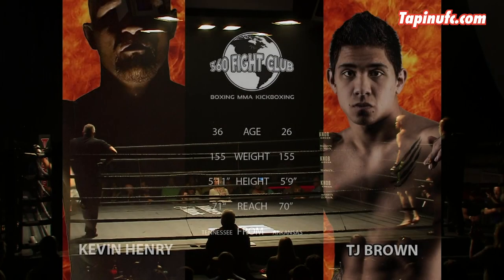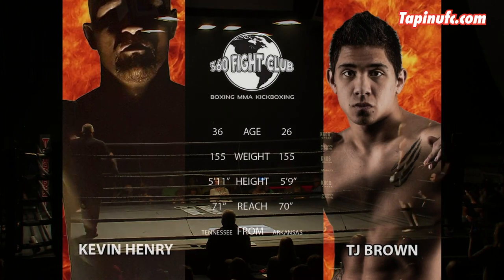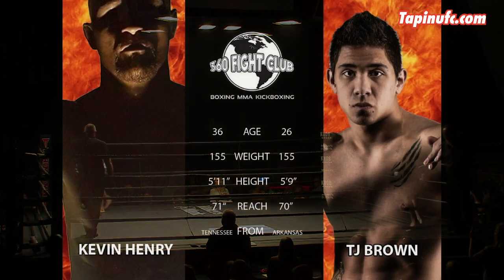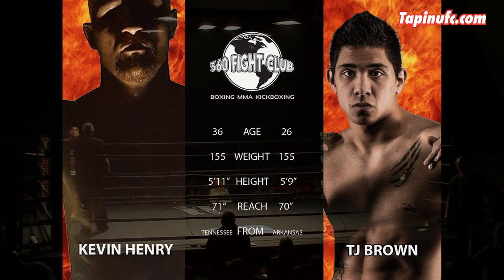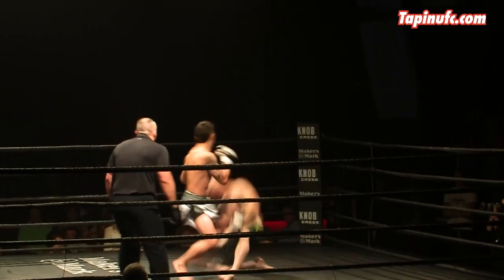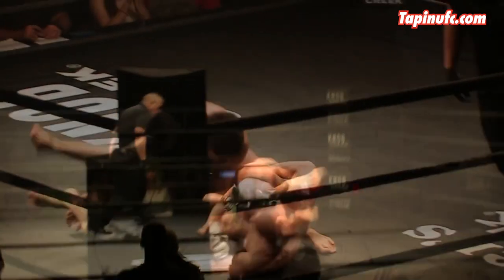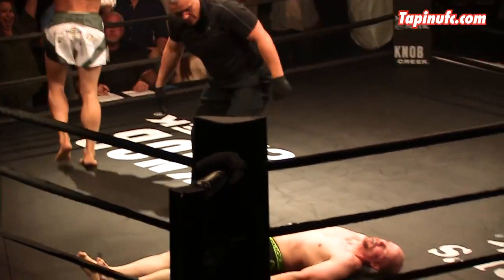Now moving to 2017, TJ Brown at 8-4, coming off another first-round RNC. Kevin the Cannibal Henry looking for his first win — better protect that neck, son. Glove touch and we're rolling. TJ lands a counter right to the temple and Henry crumples. Hammer shut, the lights completely off, and ya boy has a KO in 8 seconds.